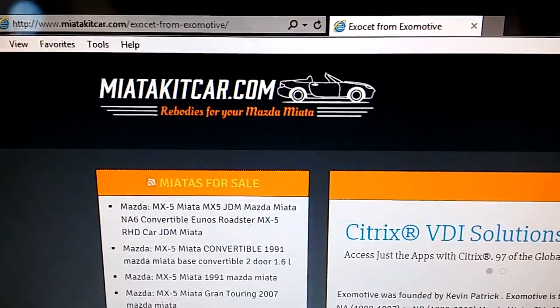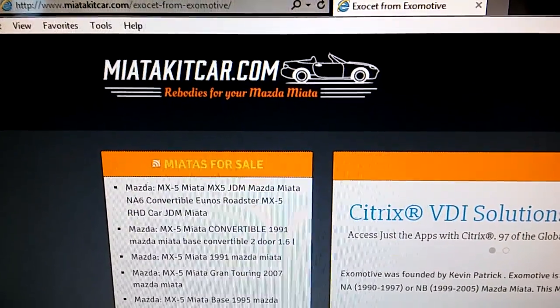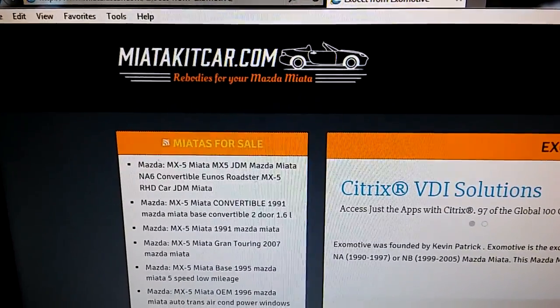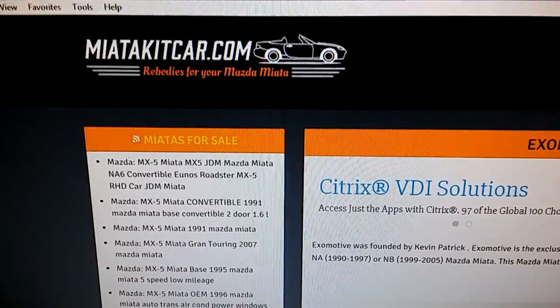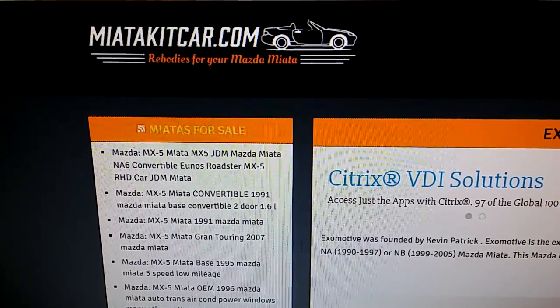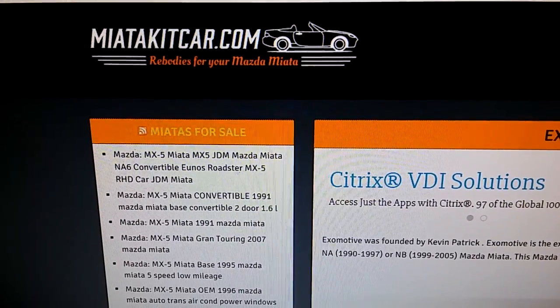Alright guys, what's up? Now, I'm not a big Miata guy, but I've always liked them since I was a kid. What kept me away from them always was, 'Oh, you're gay. Oh, you're a hairdresser if you drive one.'